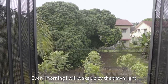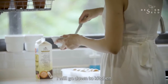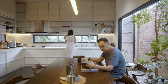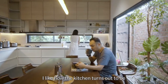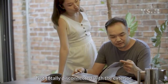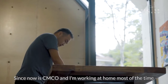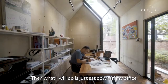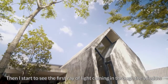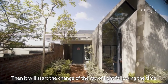Every morning I wake up by the dawn light from the full-height window. After I settle the baby with his milk, I go down to the kitchen to prepare breakfast for the family. I like how the kitchen turned out — how it connects with nature. It's not totally disconnected from the exterior. Since it's CMCO and I'm working from home most of the time, I set up in the office with my laptop, and I start to see the first ray of light coming through the windows, the heat of the concrete wall, the ray of light changing as the day goes on.